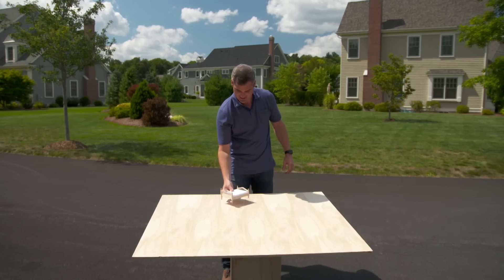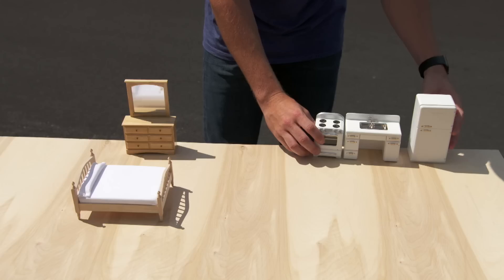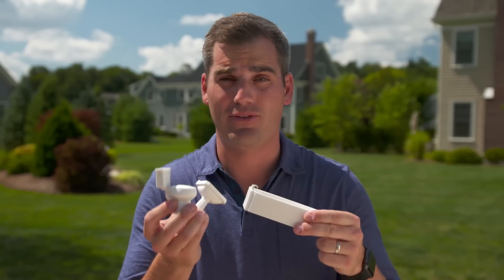Think about the bare minimum furnishings and appliances that you need to live comfortably in the average home. You need a place to sleep, like a bed, a place to store your clothes, somewhere to prepare your food, some entertainment, and a bathroom.